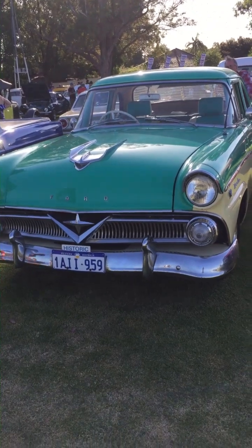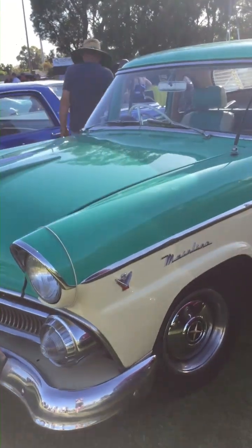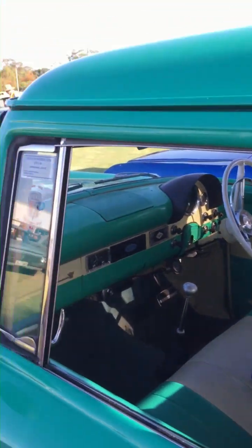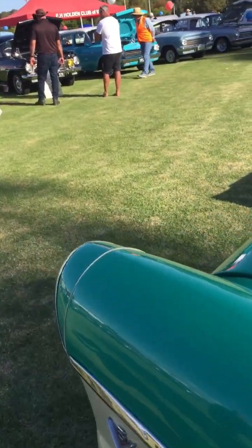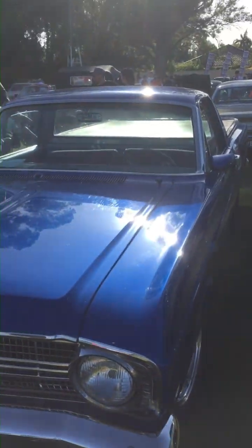An old Ford — 50s Ford. I don't know what it is. An old May — May 9. Wow, awesome, isn't it? And it's a Ute. Lovely. Blue, and a Ute.